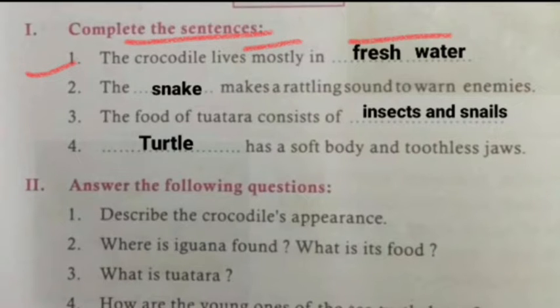The next question is: the snake makes a rattling sound. Why? To warn enemies, so the enemies will run away from that place.